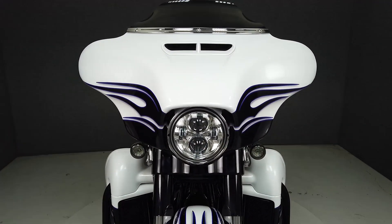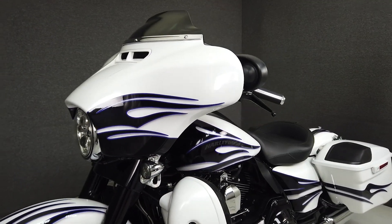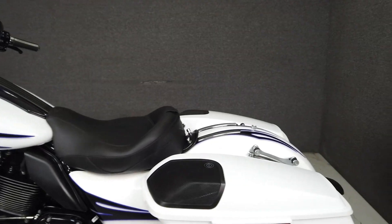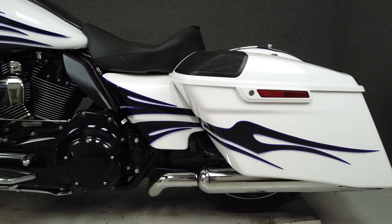A favorite among Harley enthusiasts, the Street Glide takes things up a notch with its 110 cubic inch Screaming Eagle motor, putting out an impressive 115 foot-pounds of torque through a six-speed transmission. It's finished in a stunning white amethyst and black licorice flames paint set.